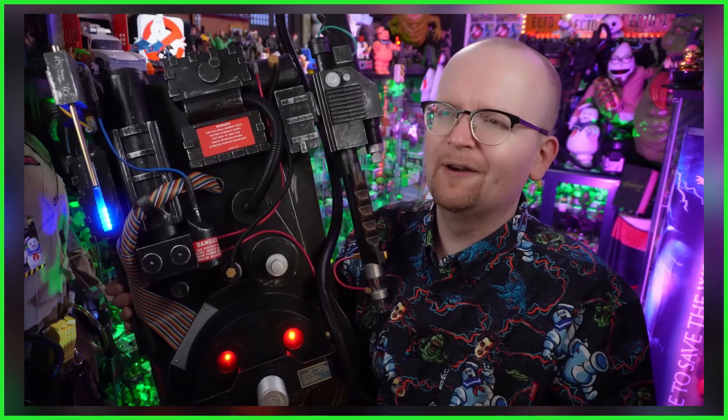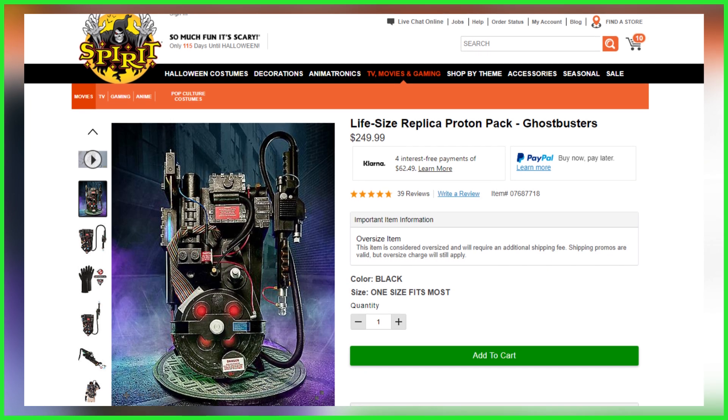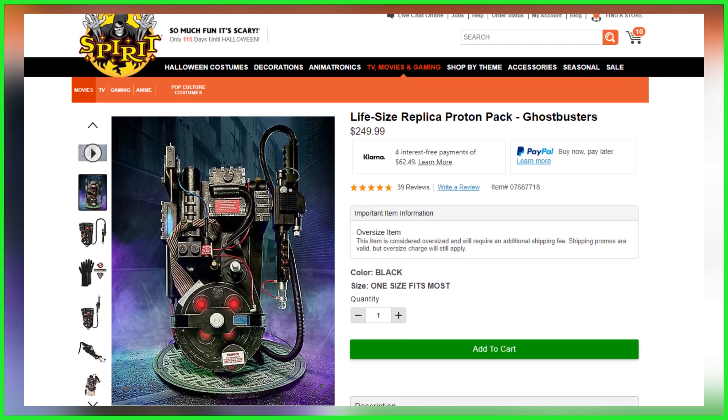Also available in the description is a direct link where you can buy your very own unlicensed nuclear accelerator. These are selling out fast, so if you want to grab one, be sure to click that link and guarantee yours today.